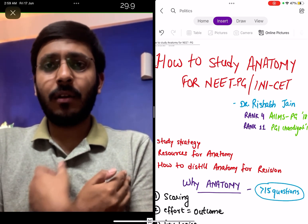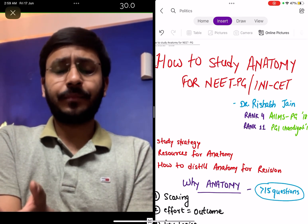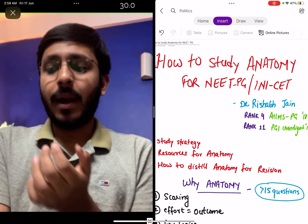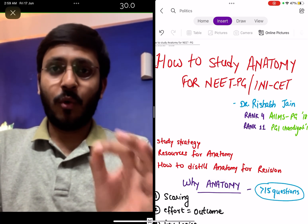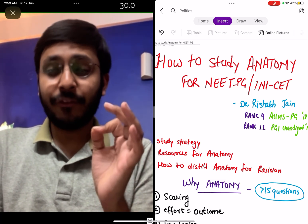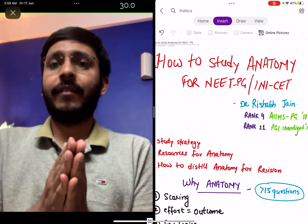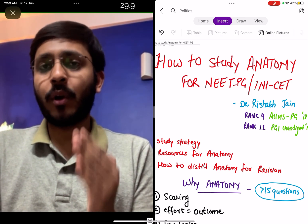I was particularly good in anatomy because I had read it very well in first year, so it was one of my strong subjects. The good thing about anatomy is that it is very scoring — if you read anatomy well for your PG preparations, out of the 16-17 questions you will definitely get around 12-13 correct. So it is a very important scoring subject.